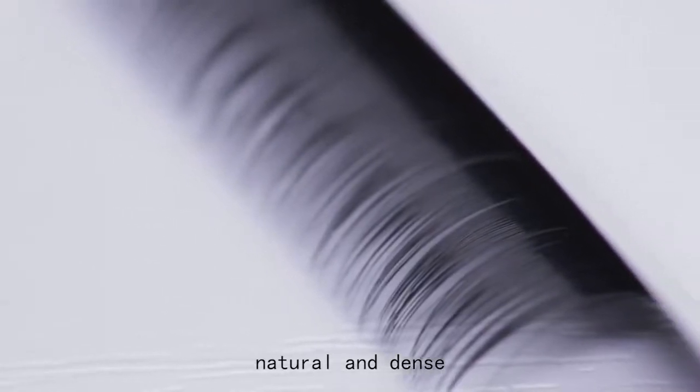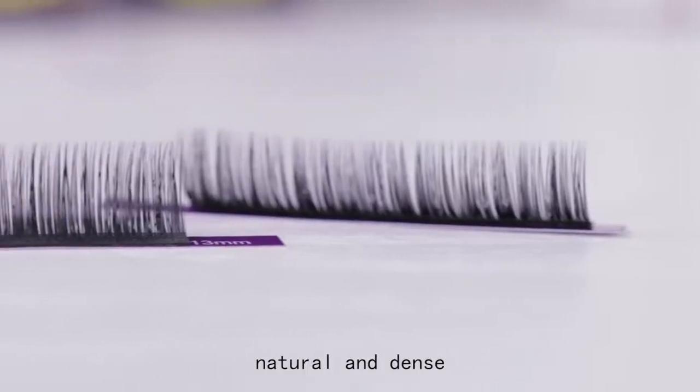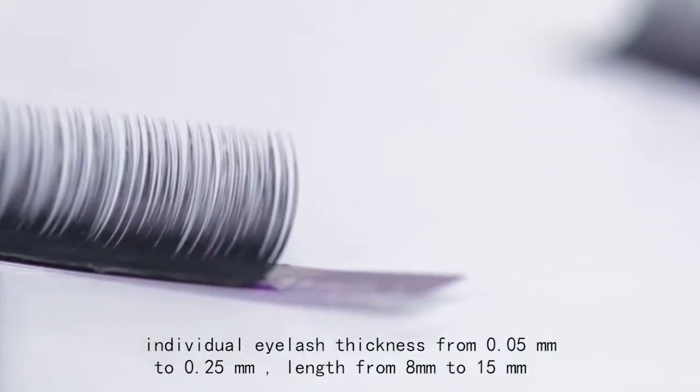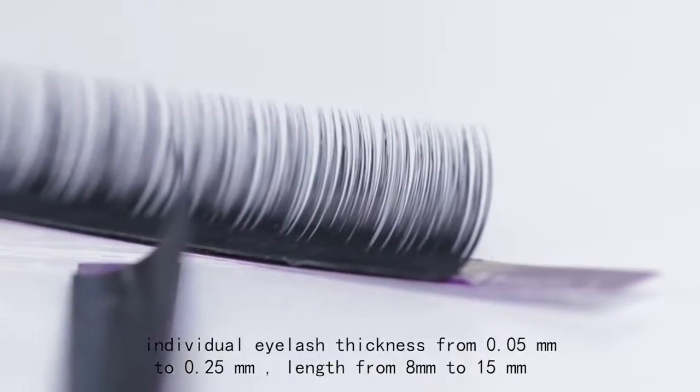It also has high quality with a natural and dense look, and an amazing visual effect as well. The thickness of our eyelashes ranges from 0.05 to 0.25 mm.